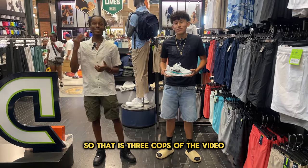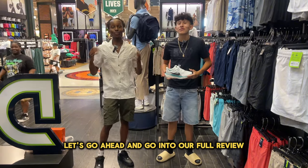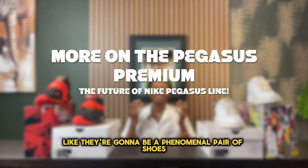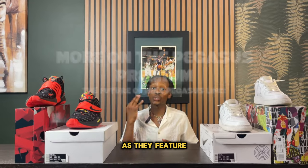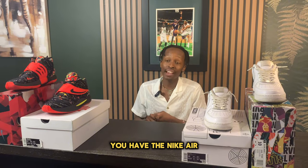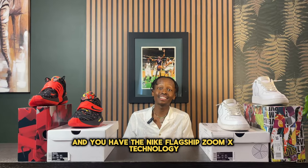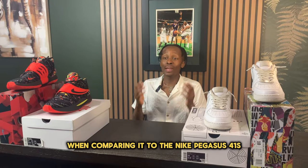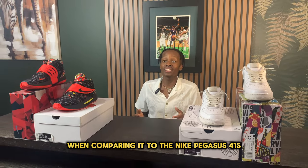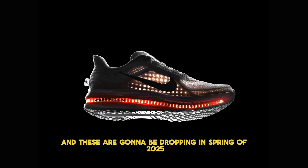That is three cops of the video — let's go ahead and get into our full review. They look and sound like they're going to be a phenomenal pair of shoes, as they feature three different types of cushioning systems: Nike React foam, Nike Air, and Nike's flagship ZoomX technology. As far as design, when comparing to the Nike Pegasus 41s, this seems like a fresh new update for the Pegasus line. These are going to be dropping in spring of 2025.